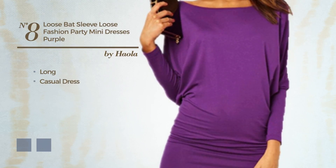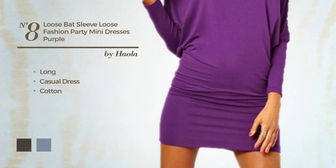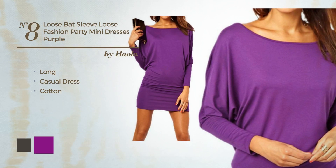Number 8: Long Casual Dress, made of soft cotton. The available color variations include black ink and purple.